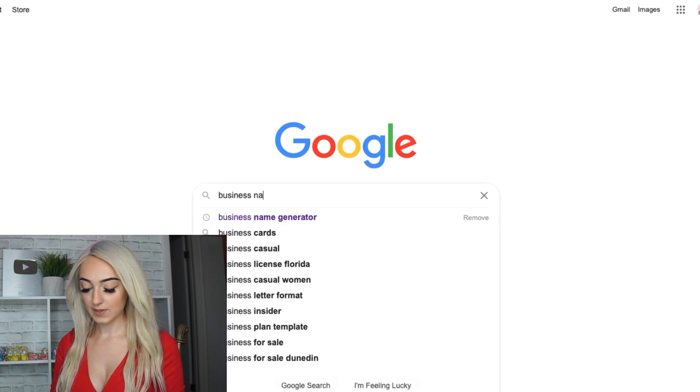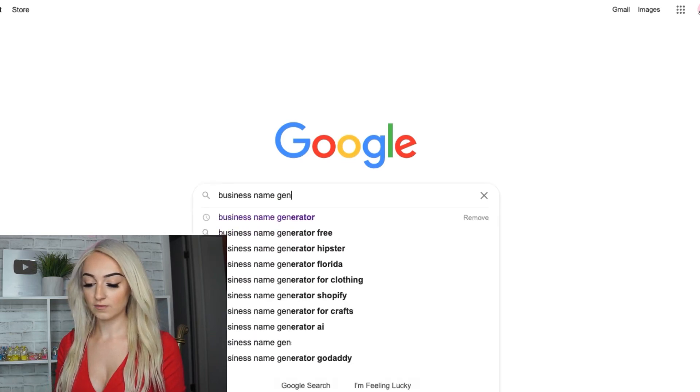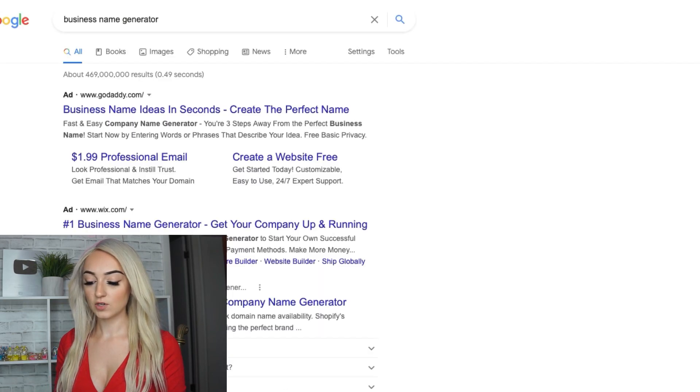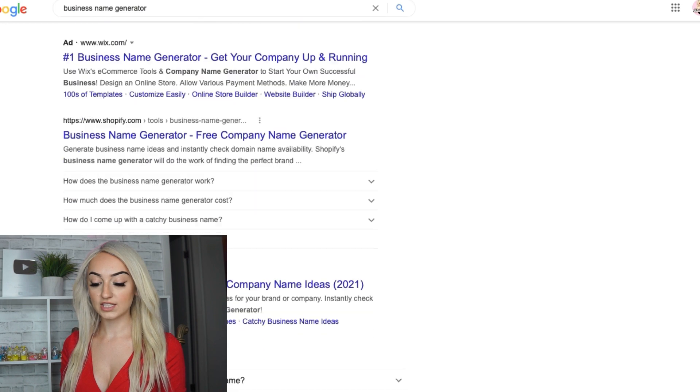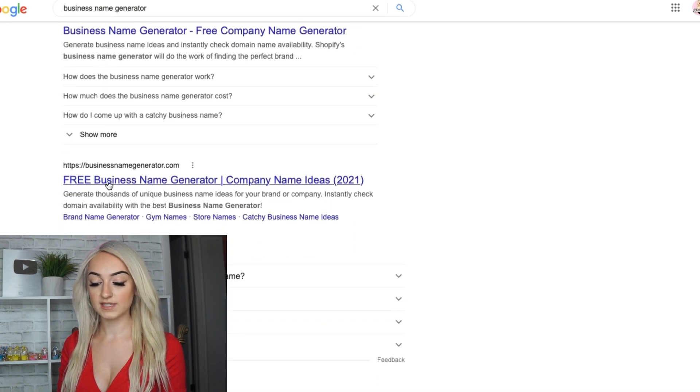So go to Google and type in 'business name generator.' If you're not sure what products you're selling, you're going to want to figure out your niche first. Once you figure out your niche, then you're going to do this. Go down to 'free business generator.'